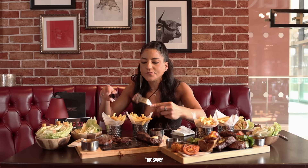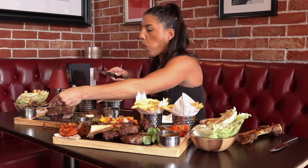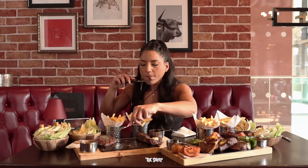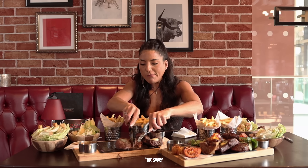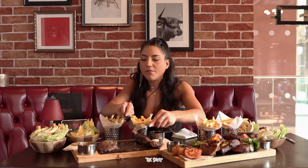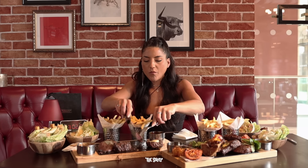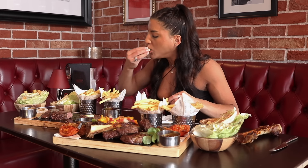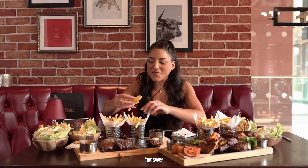For those of you unfamiliar, Miller and Carter is the home of the ultimate steak experiences and definitely a favorite of mine. So as you can imagine, as soon as they set the challenge my answer was immediately yes. This is a rump steak, all cooked medium rare because I'm not a heathen.